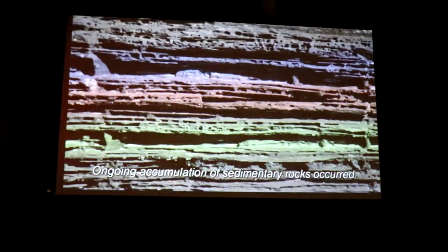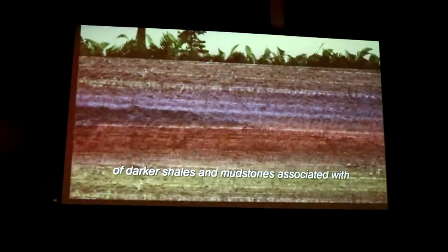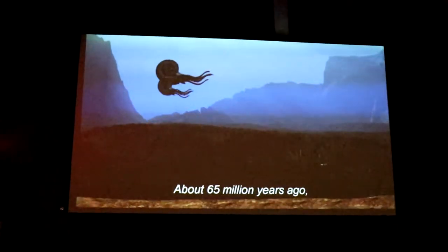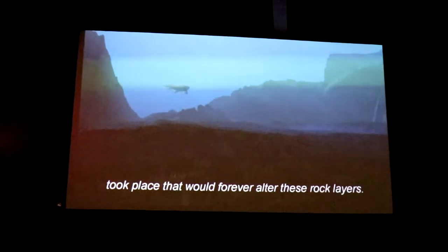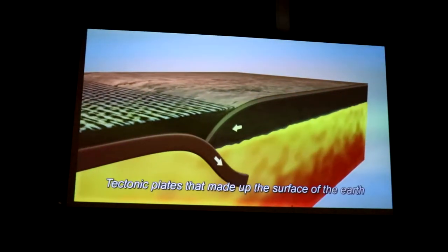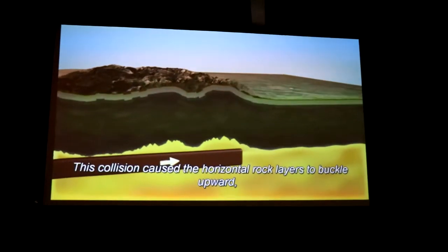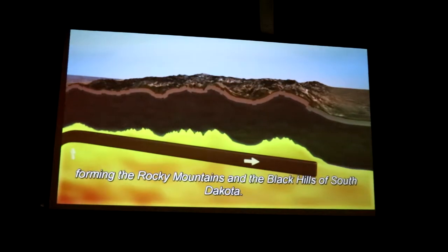Ongoing accumulation of sedimentary rocks occurred through the Mesozoic era, including the deposition of darker shales and mudstones associated with shallow seas of the late Cretaceous period. About 65 million years ago, a dramatic event known as the Laramide Orogeny took place that would forever alter these rock layers. Tectonic plates near what was then the western coast of the North American continent collided violently over millions of years, causing the horizontal rock layers to buckle upward, forming the Rocky Mountains and the Black Hills of South Dakota.